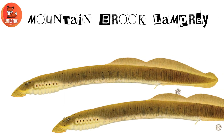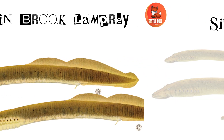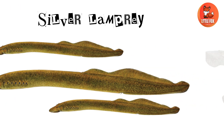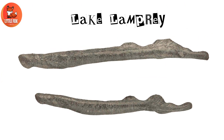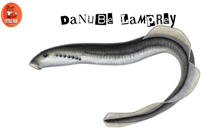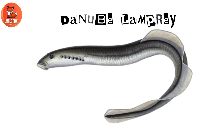Number 17: Mountain brook lamprey. Number 18: Silver lamprey. Number 19: Lake lamprey. Number 20: Danube lamprey.